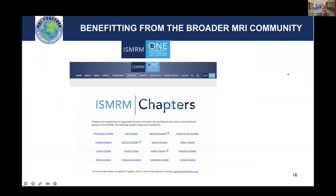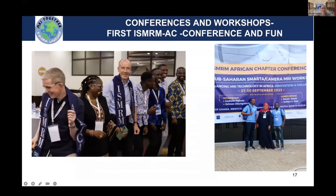Also benefiting from the broader MR community: the African chapter of the ISMRM was formed this year in May, when we had the ISMRM conference in Toronto. This is helping us rally people with expertise in MR research and say, can we move together? Can we develop these technologies together? The African chapter of the ISMRM also held its first inaugural conference, which was held in Ghana in September of this year.